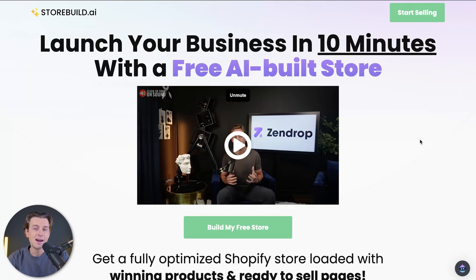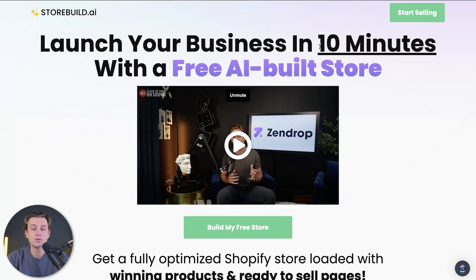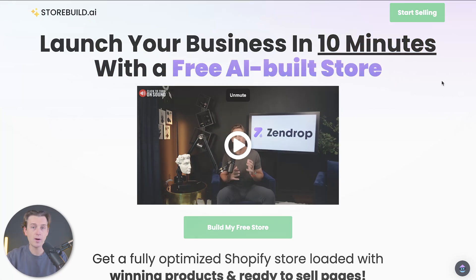So without further ado, let's get started with the process. Once you click that link down in the description, you should be brought to a page that looks like this. This is storebuild.ai's launch page. The major benefit here is that you can build your very own Shopify store in less than 10 minutes, with products directly loaded into your storefront.